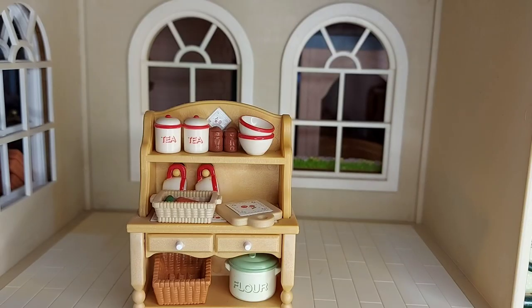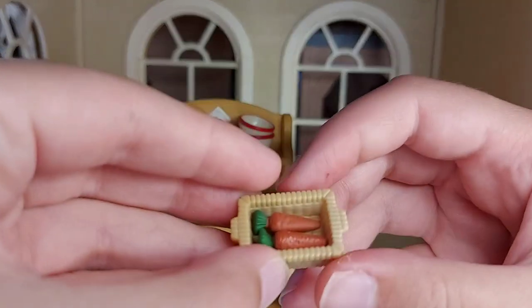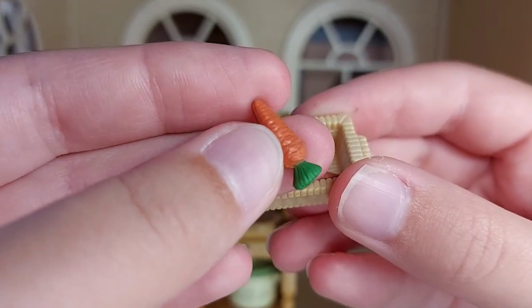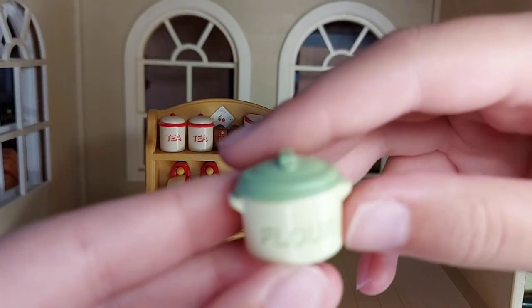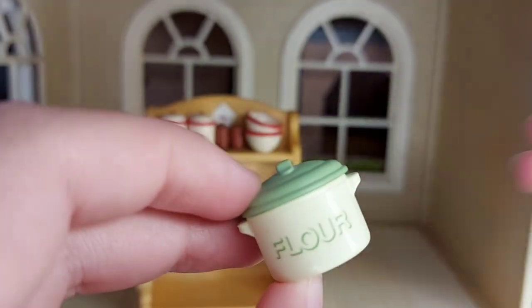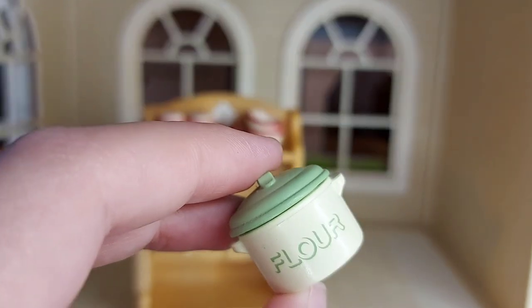There's a bit here where the baskets were, and all the pieces on the display look so cool when it's all set up — with the little cups hanging and everything in its place. We've got a basket with some carrots in, which are so detailed. There's another chopping board, another basket, and a pot of flour with a lid that comes off. This flour pot is green, which is a bit odd when everything else is red — kind of like the plates being blue. I think it would look better if everything was red.